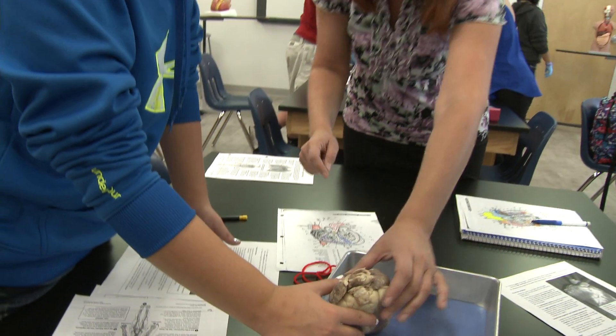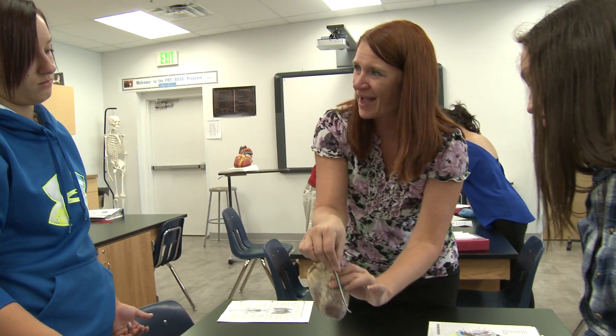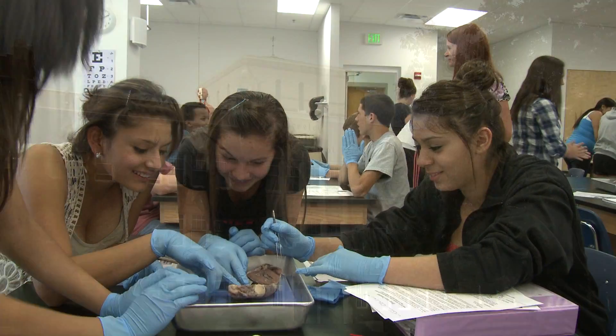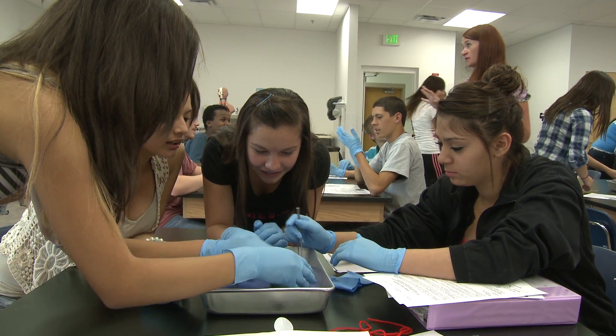And if you look carefully, this is the aorta right here. It would actually come up and move itself around the back side, as you can see right here. Students at Greeley Central High in Colorado are getting a hands-on introduction to the field of health care through a new program called the Health Science Academy.